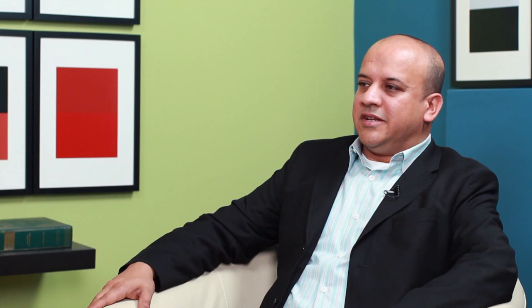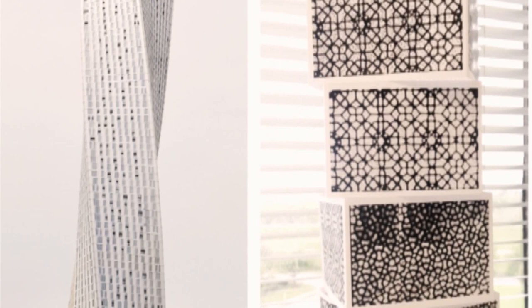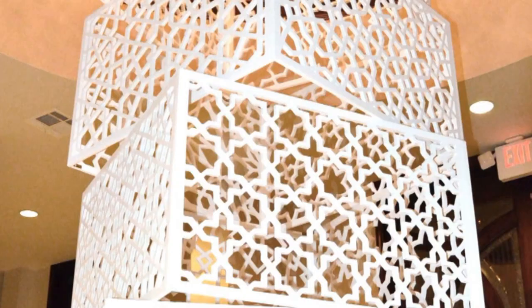I wanted it to be more relevant, more contemporary, but also showcase the beauty of Islamic art. So I designed this tower, which was 10 feet tall, and it incorporates various screen designs from Mughal architecture in India and Pakistan. I designed it and we brought it over. Alhamdulillah, it was well-received. There was a very good turnout of people, and a lot of people attended the show.